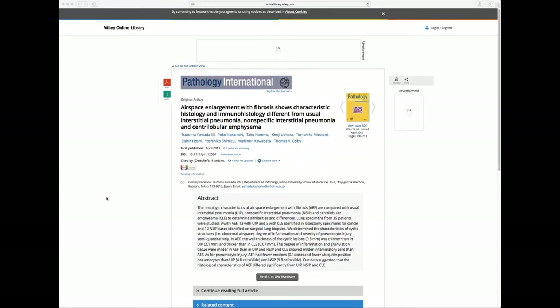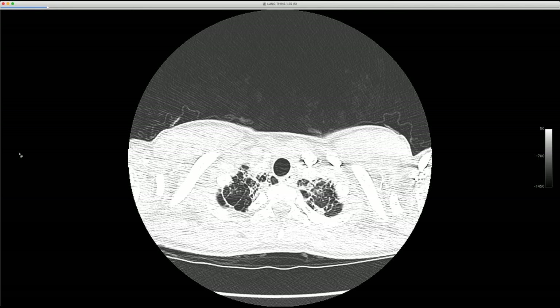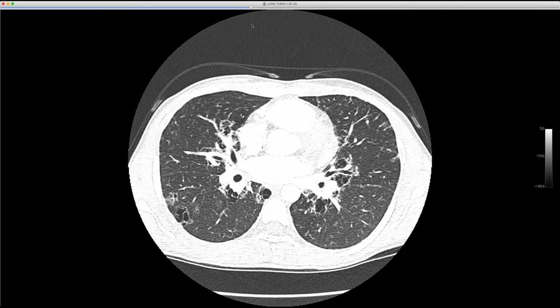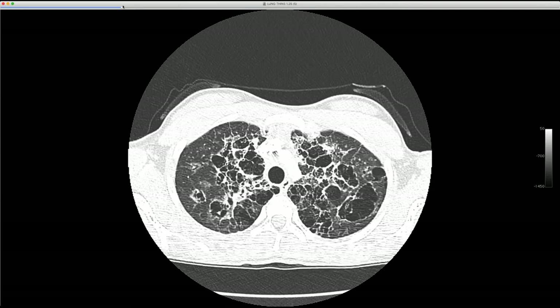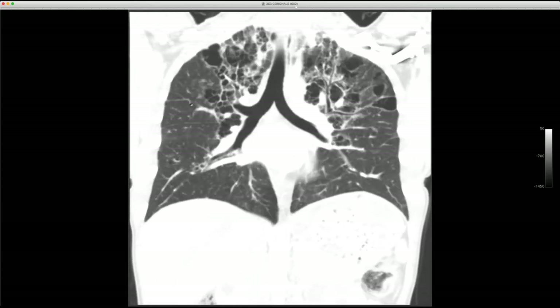The next case is a new consult — a young woman in her early 30s or late 20s, born in West Africa, adopted and came to the US at age 7, carries a diagnosis of latent TB but otherwise does well. Her CT shows striking peribronchial cysts or holes that are mid and upper zone predominant and fairly symmetric.